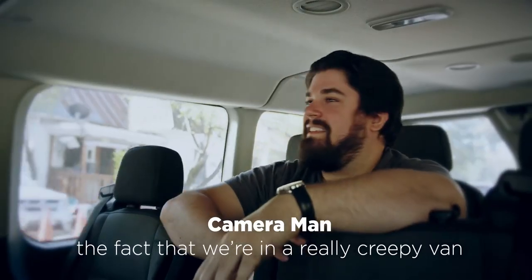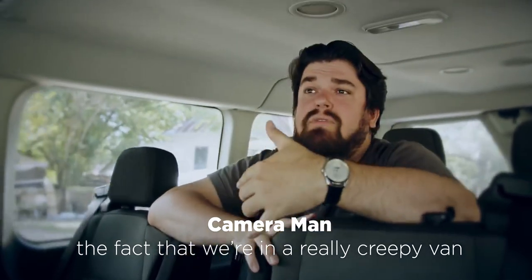The hardest part about this whole thing is the fact that we're getting very creepy. It's not that creepy — it has windows.